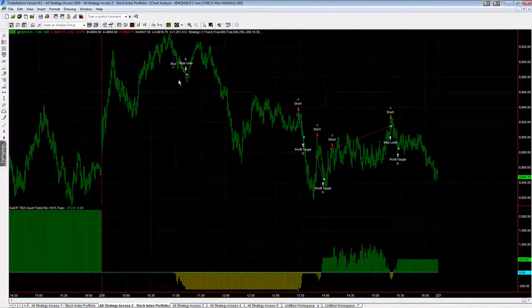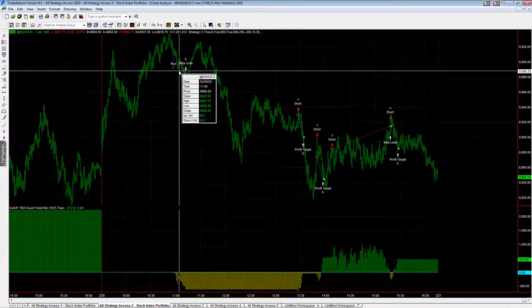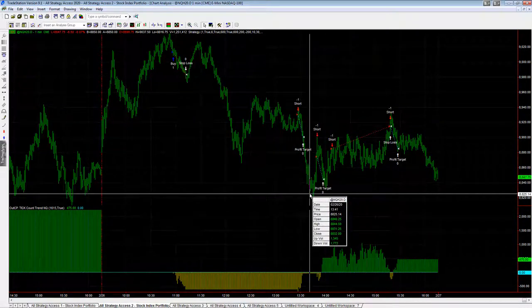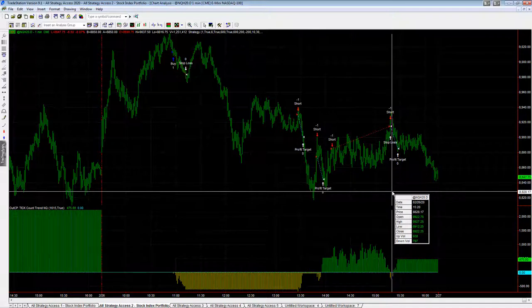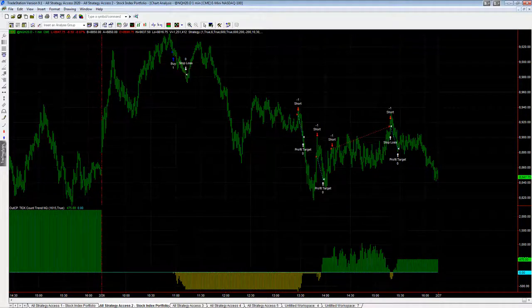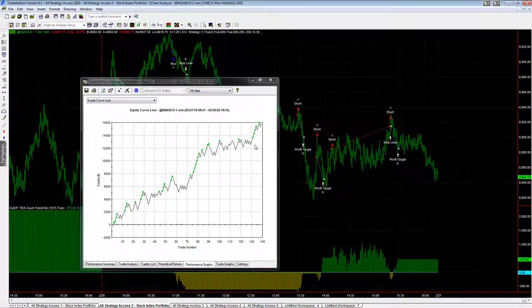On Wednesday, we started out with a long trade — so it can take both long and short trades in the same day — and that one was stopped out. Then it took four short trades: three were winners, one was a loser, up only $475 on Wednesday. It was a pretty choppy day, but it's been a highlight this week and a highlight over the last 12 months when you look at the performance.